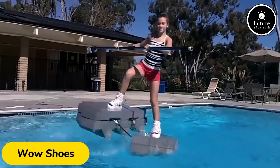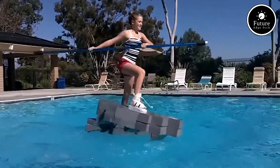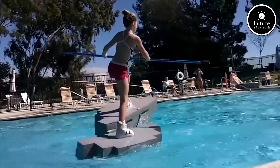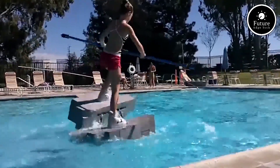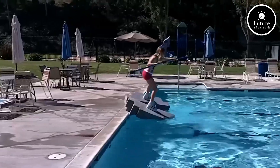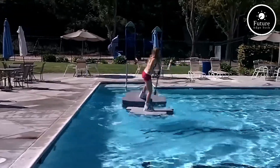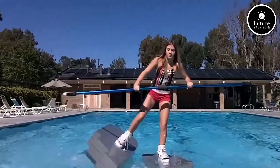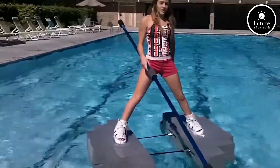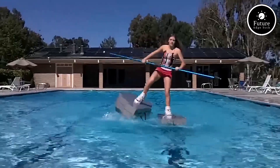Wow Shoes, short for walk-on-water shoes, are an innovative, fun way to experience walking or running on water. These specially designed shoes use advanced flotation technology that allows users to stay buoyant while moving across the surface of a body of water. Made from lightweight, durable materials, Wow Shoes ensure stability, providing a unique combination of balance, grip, and flexibility. Each shoe features a specialized sole that spreads the wearer's weight evenly, preventing sinking, while the ergonomic design ensures comfort and ease of movement.